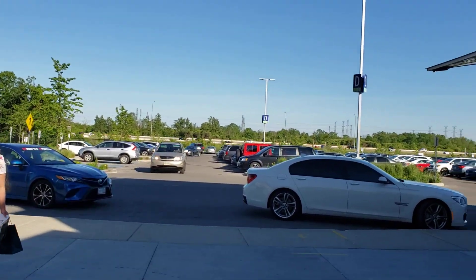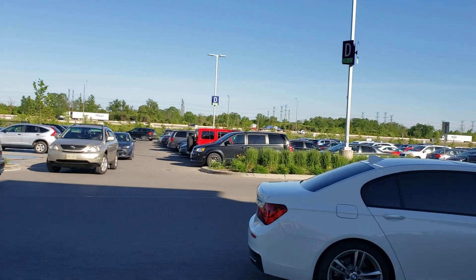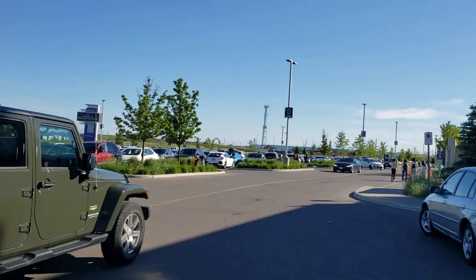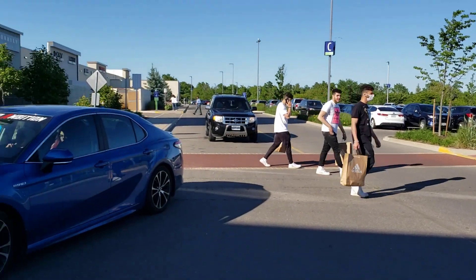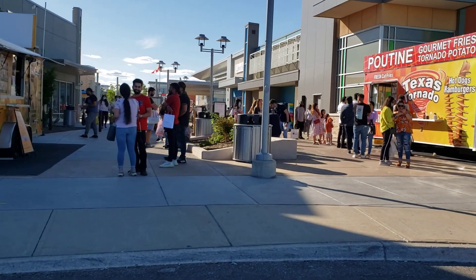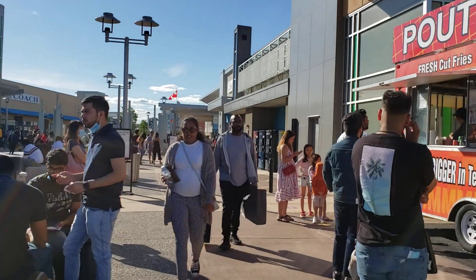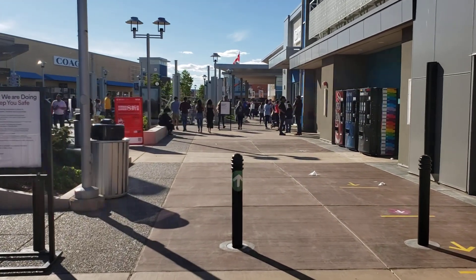We're heading towards the parking lot. If you look in front of me you can see some cars moving — that's Highway 401 I was talking about. All the cars moving in front of me can just make an exit and come straight to this Toronto Outlet Mall. You can see the sign over there. It's a very busy place on a normal day, but because of COVID it's not as busy as it should be. Stores are beginning to reopen by order of the Canadian government, so people are getting back into the mood of shopping.